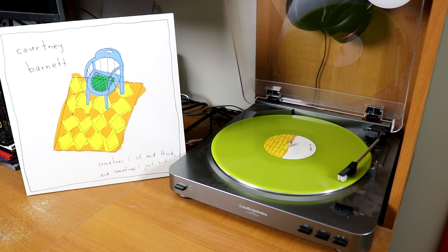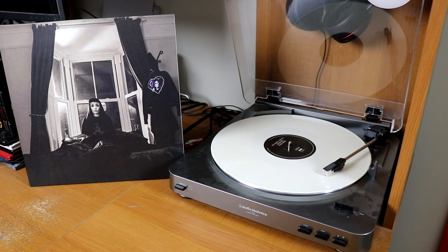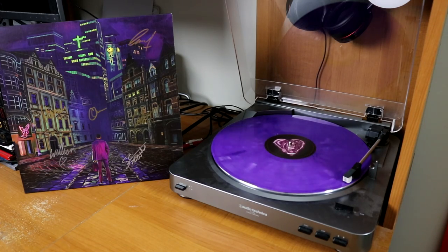Sometimes I Sit and Think, and Sometimes I Just Sit by Australian singer-songwriter Courtney Barnett, on yellow vinyl. I believe this is pretty limited, but this is a white copy of the Stranger EP by punk band Creeper. I really value having their album Eternity in Your Arms — this is a signed copy on purple marbled vinyl, just beautiful.